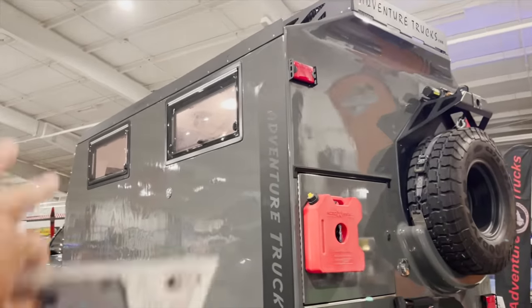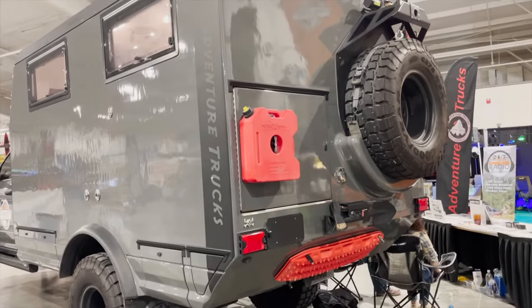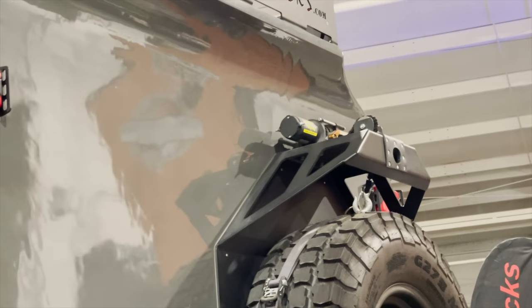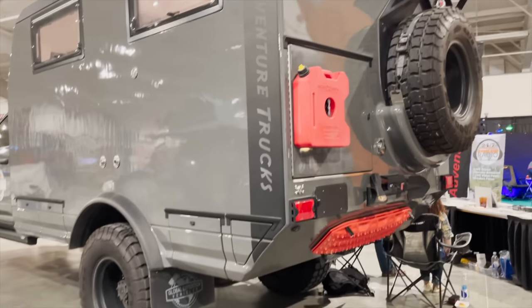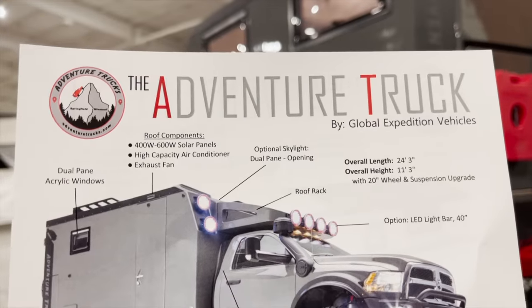Love the big windows. In the back you've got MaxTrax and little Rotopax — only a couple gallons there, but that'll get you something. Just like my truck, there's a winch up here to lower that spare tire down, which is definitely important to have.